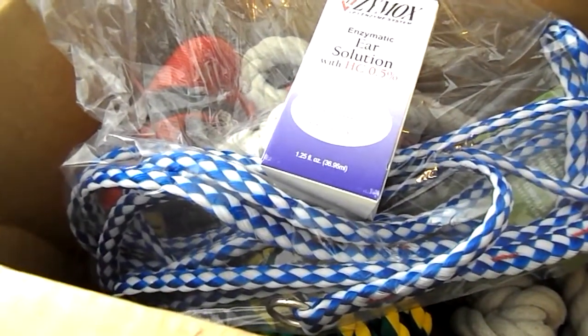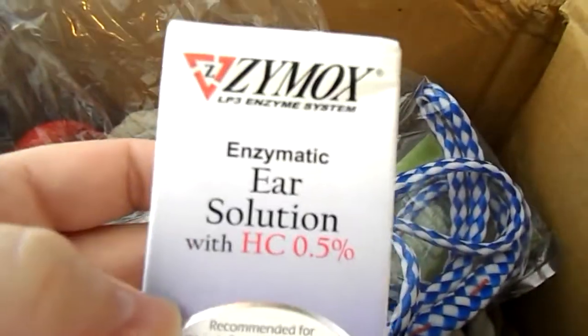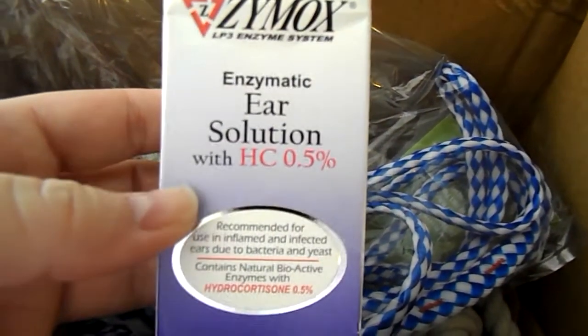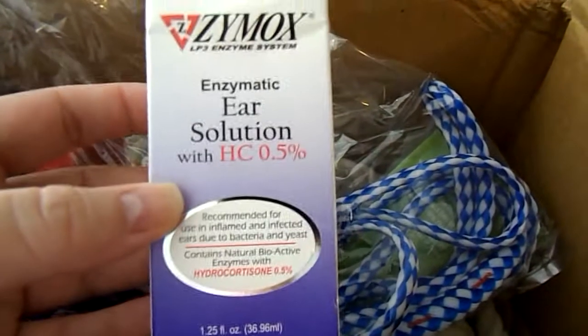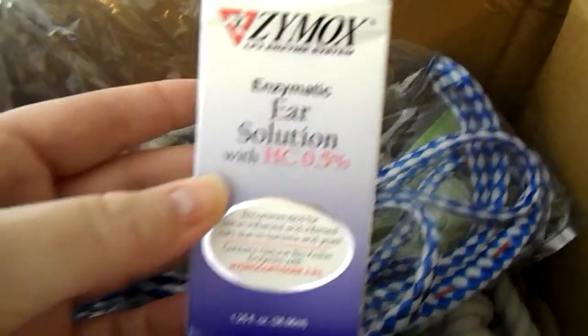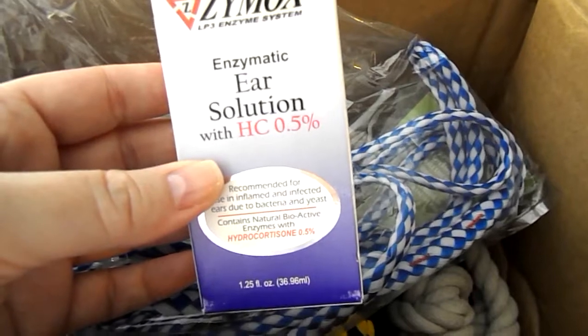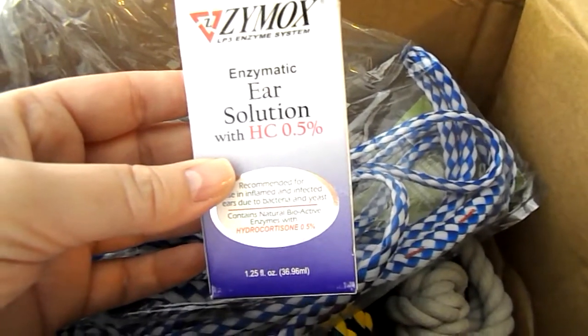This is Zymox Enzymatic Ear Solution. This was $12.99 for this box. And every single review I read on this — I read the reviews on the Jeffers Pet site and the reviews on Amazon — people raved and raved about this clearing up their dog's ear infections. People with dogs that have chronic lifelong ear infections...